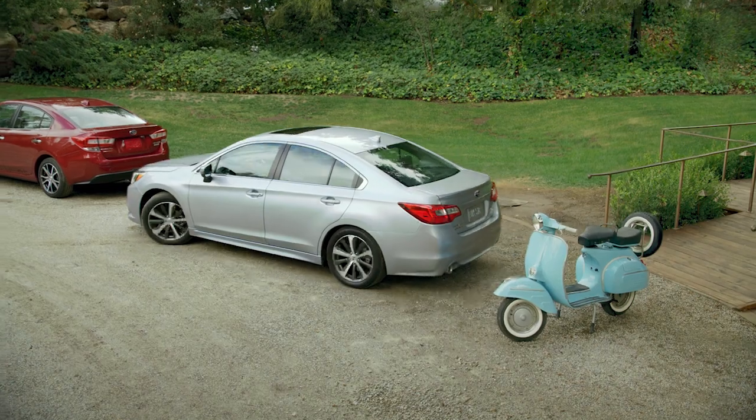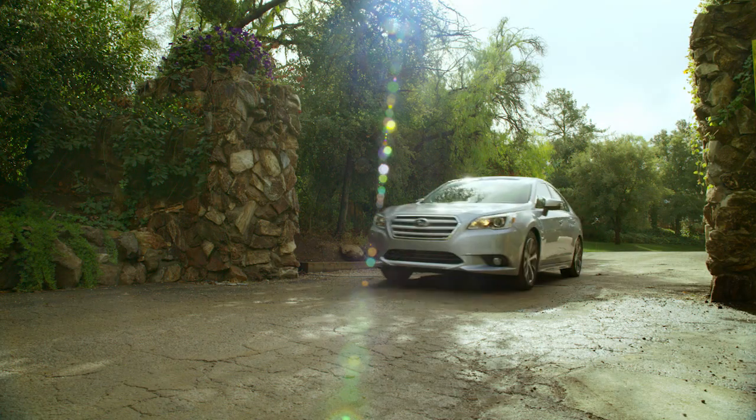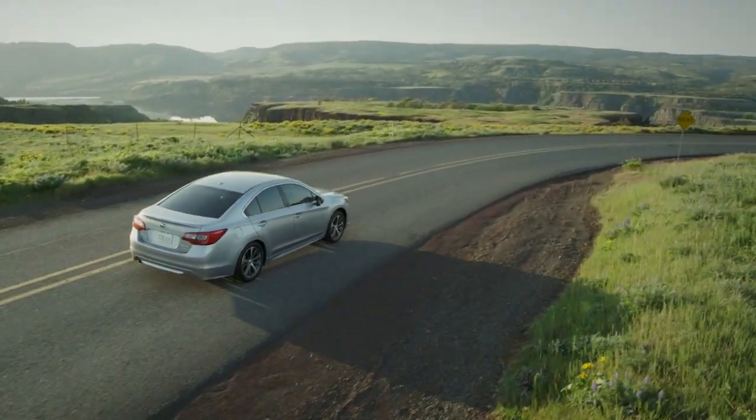Reverse Automatic Braking is just another example of our engineers going above and beyond for your safety and well-being. That's the peace of mind you get from owning a Subaru.